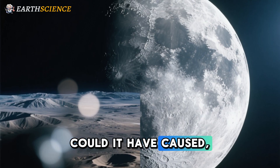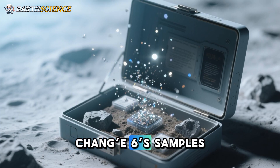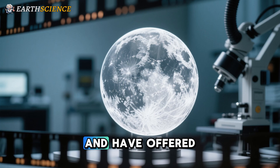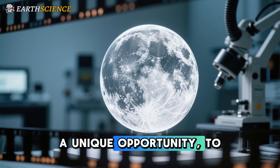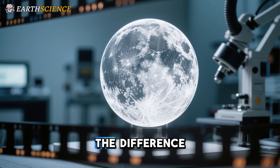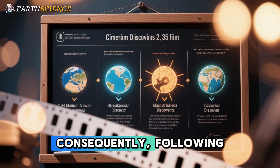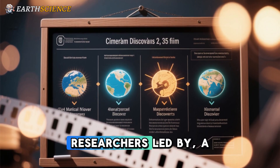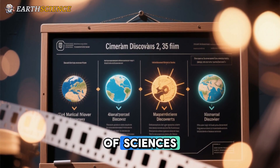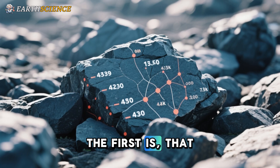Could the SPA basin's formation have caused the dichotomy between the Moon's two hemispheres? Chang'e-6's samples are the first from the lunar far side and have offered a unique opportunity to test models that could potentially explain the difference between the two hemispheres. Following analysis, researchers led by a team from the Chinese Academy of Sciences announced four major discoveries.